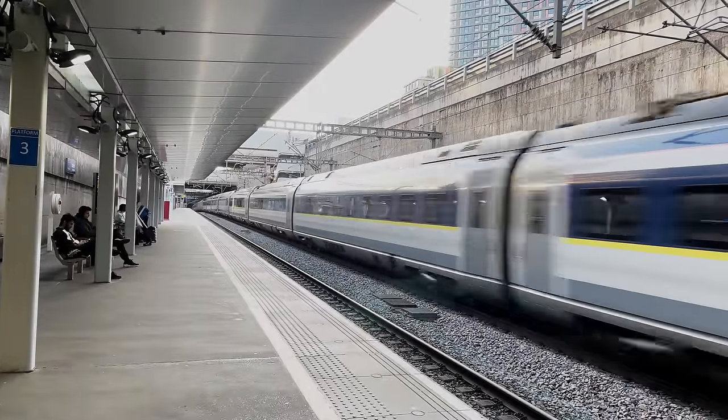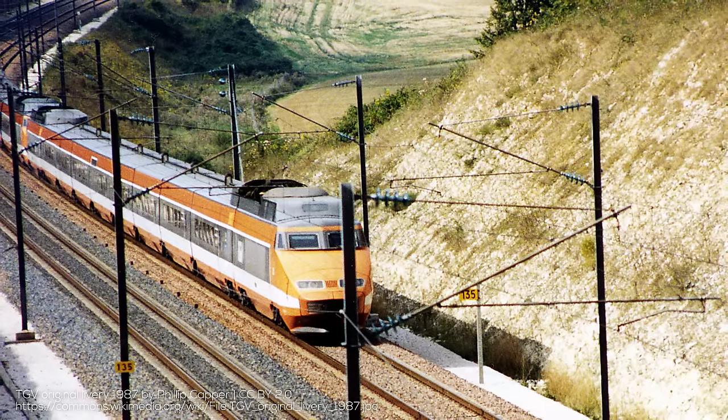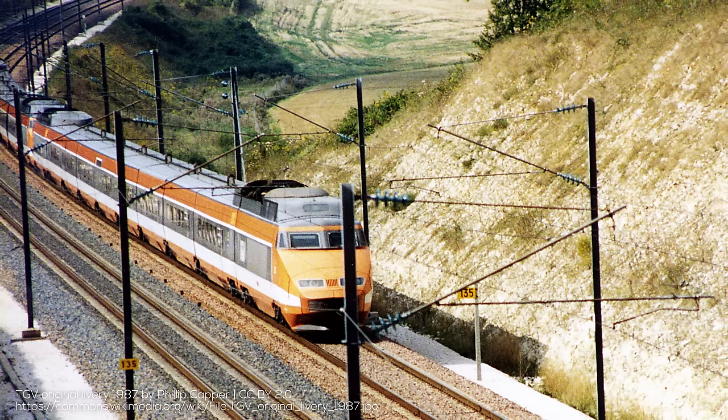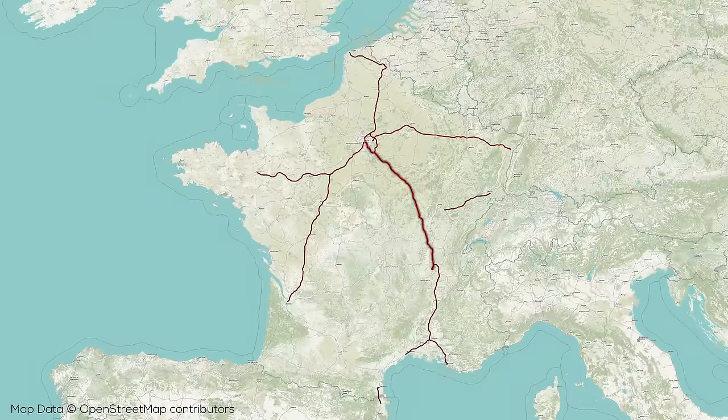Welcome to RM Transit, a channel about high speed rail networks and how they work. France was Europe's first country to build a high speed rail system, hot on the heels of Japan with the Shinkansen. The beginning of Europe's first high speed rail network came with the LGV Sud Est opening in 1981, covering the roughly 400 kilometers between Lyon and Paris, shrinking what had been an over 4-hour journey to reliably just under 2 hours.